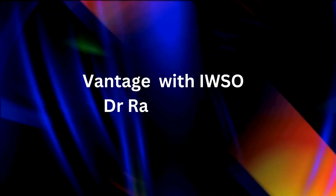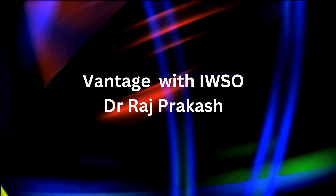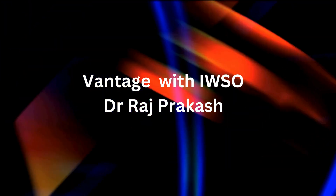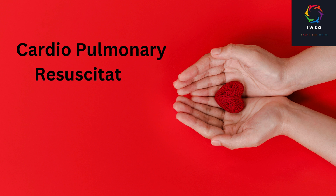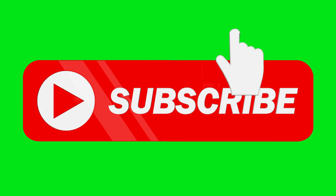Welcome to another episode of Vantage on I Want Second Opinion Med News Journal, your go-to source for the latest updates in the world of medicine. This is Dr. Raj Prakash. We bring you up-to-date medical news based on available medical literature. Today, we are going to discuss a topic that holds immense importance: cardiopulmonary resuscitation, otherwise known as CPR — a life-saving technique that can make a crucial difference during emergencies.